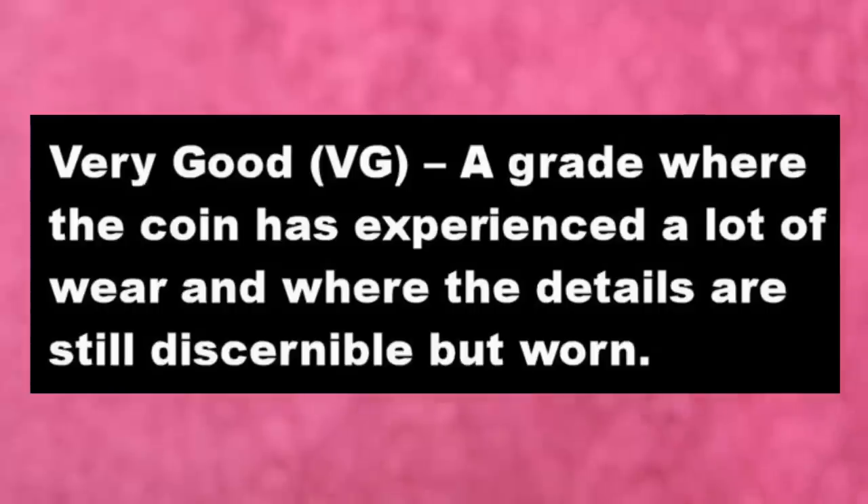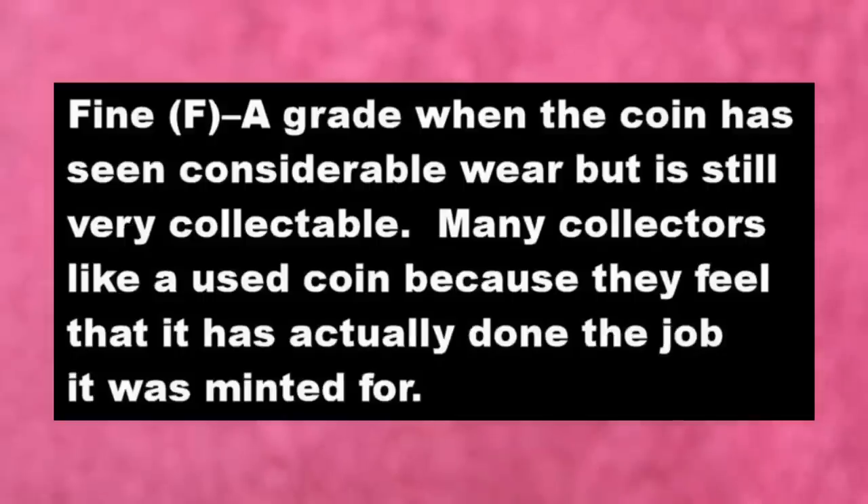'Very good' is a grade where the coin has experienced a lot of wear but where the details are still discernible. 'Fine' condition is a grade where the coin has seen considerable wear but is still very collectable. Many collectors, including me, like a used coin because it feels like it has actually done the job it was minted for.